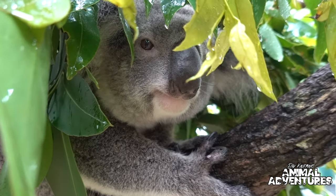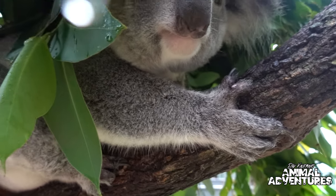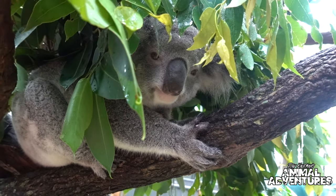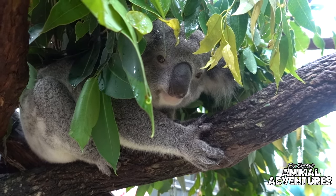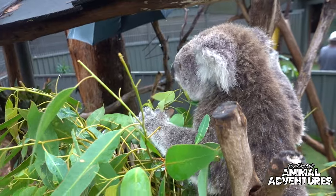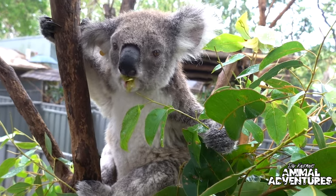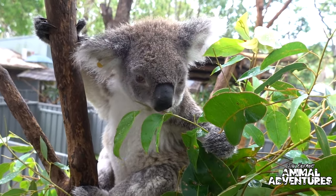We've been looking after her for seven or eight years. She came here as a little juvenile. Koalas from this side of the Great Dividing Range are a lot smaller and lighter in color than the ones from out west. This one is Summer — this koala is completely blind. She was brought in because her mother was involved in a car accident. They don't know if Summer became blind from the accident, but she was orphaned because of it. She is a permanent resident and can never be released into the wild.